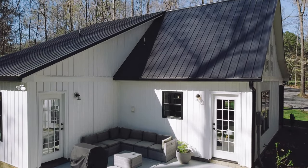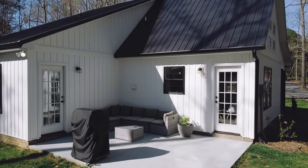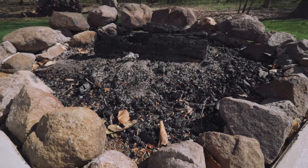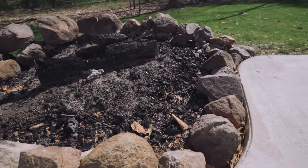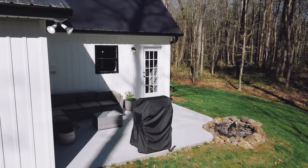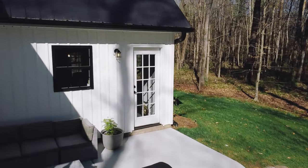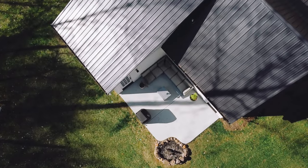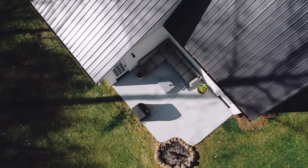Just outside the rear bedroom door and also the kitchen is access to the backyard patio. Out here you have a large fire pit, a grill for cooking, and a rather large sofa and coffee table. This is the perfect spot to enjoy a cup of coffee, read a good book, and enjoy the campfire.